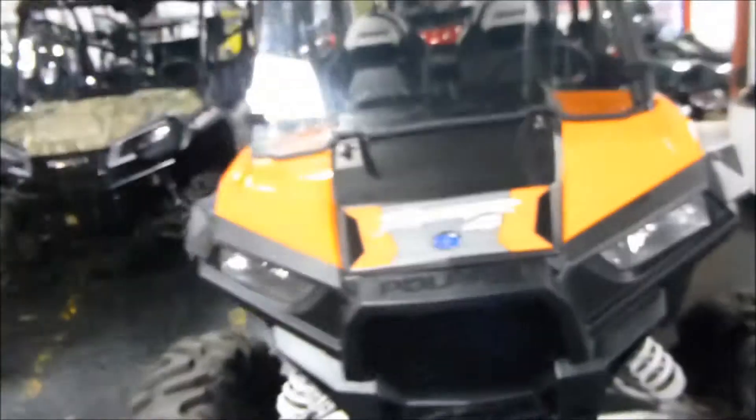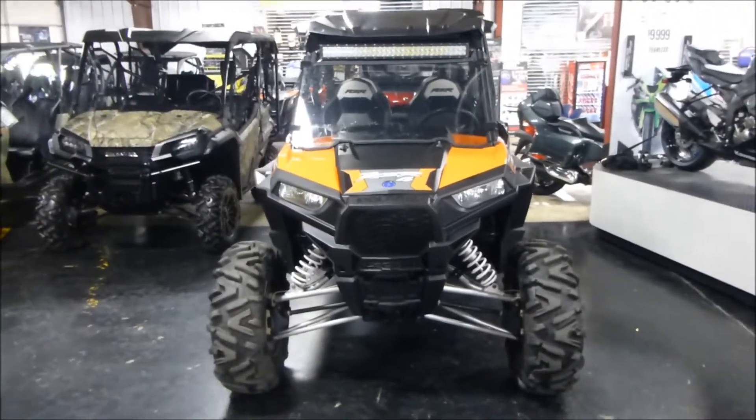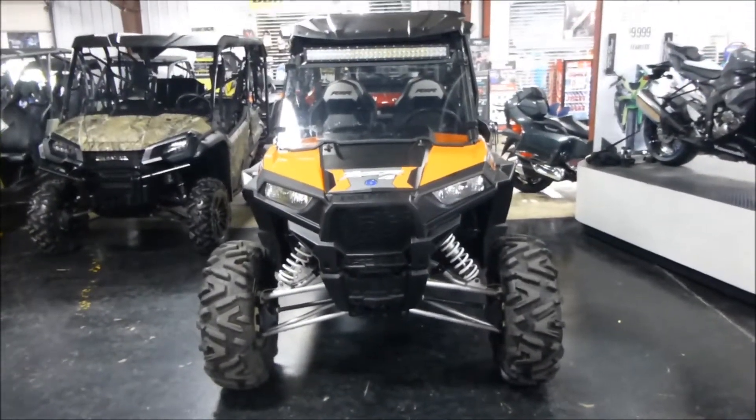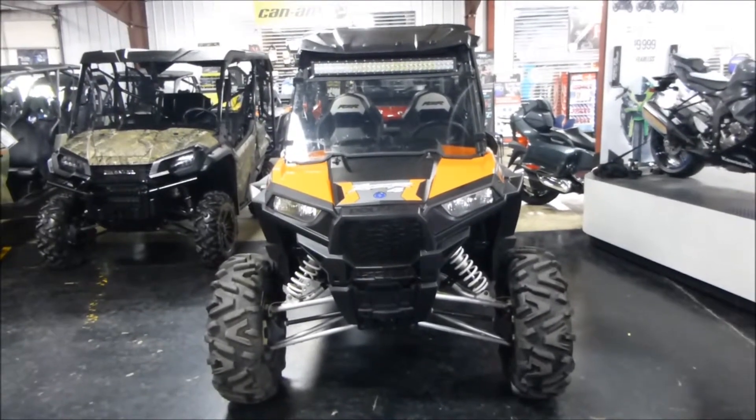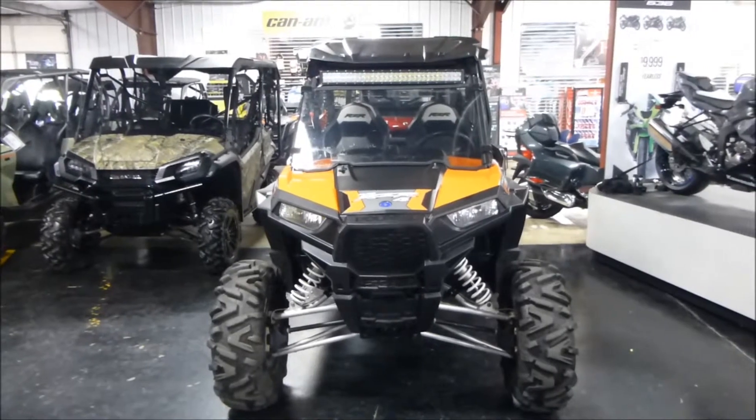They look good in the showroom, but I hate to run them when we're in the showroom, but I'm sure this one runs just fine. So, if you're interested in this 2016 900cc Ranger Razor 4, please give us a call at Mega Motorsports in West Plains, Missouri.